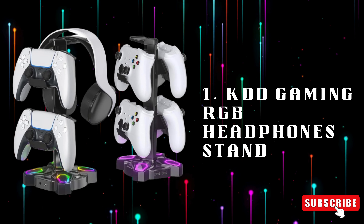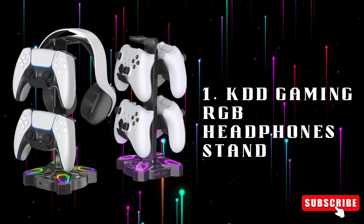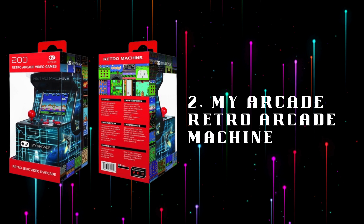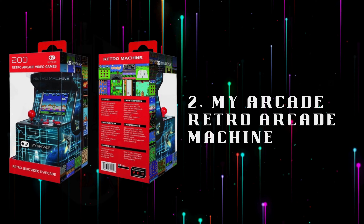Number 1: KDD Gaming RGB Headphone Stand, a stylish RGB headphone stand that illuminates your gaming setup with vibrant colors while organizing your gear. Number 2: My Arcade Retro Arcade Machine, a mini arcade machine bringing classic gaming nostalgia with pre-installed retro games, perfect for any gamer.